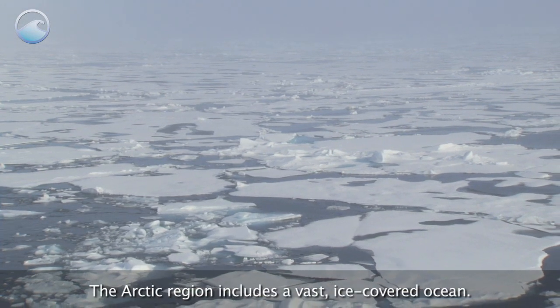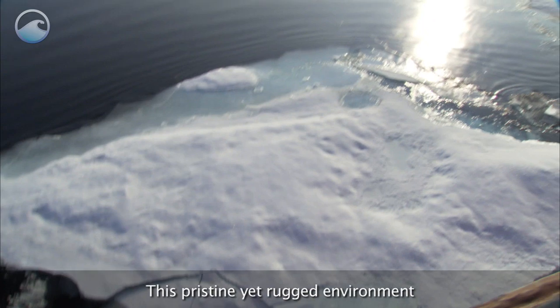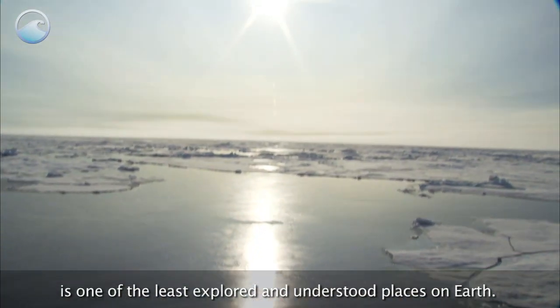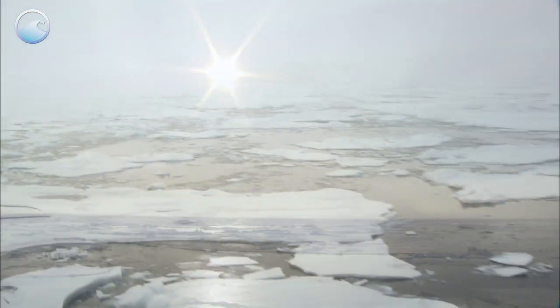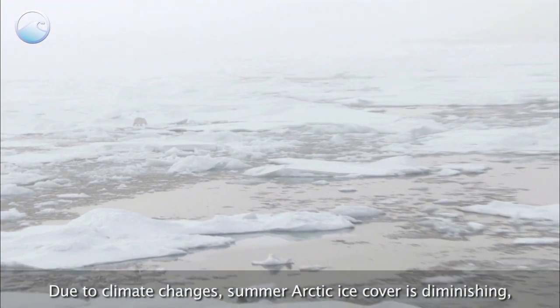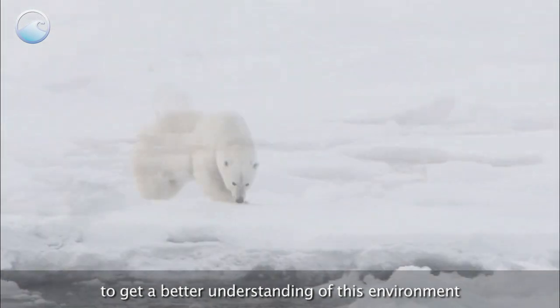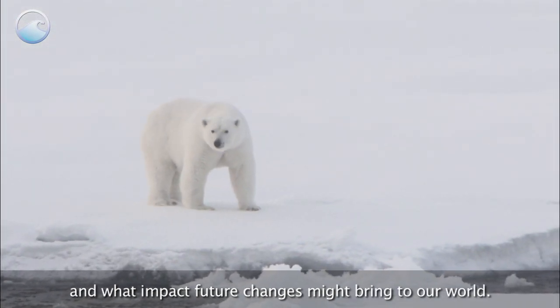The Arctic region includes a vast ice-covered ocean. This pristine yet rugged environment is one of the least explored and understood places on Earth. Due to climate changes, summer Arctic ice cover is diminishing, and scientists therefore believe it is vitally important to get a better understanding of this environment and what impact future changes might bring to our world.